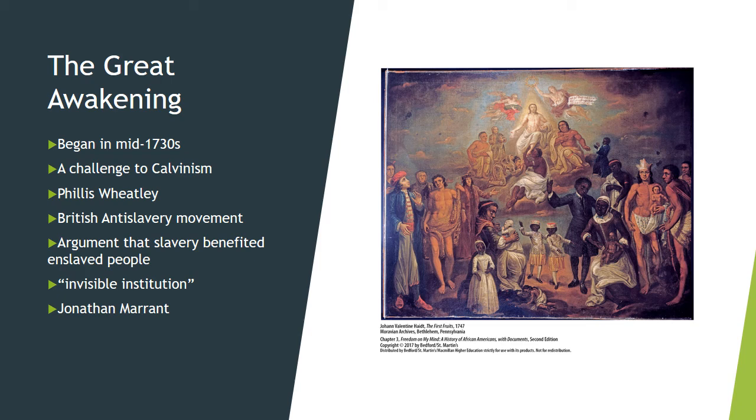For example, the poet Phyllis Wheatley was one of many African Americans who had learned to read and write as a result of the religious revival. Her anti-slavery writings eventually helped earn her her freedom, and her work attracted the attention of British anti-slavery activists.